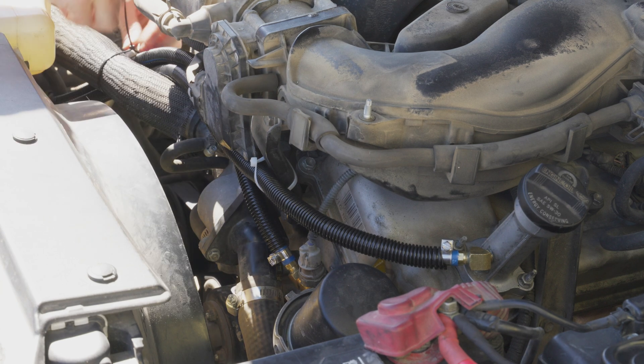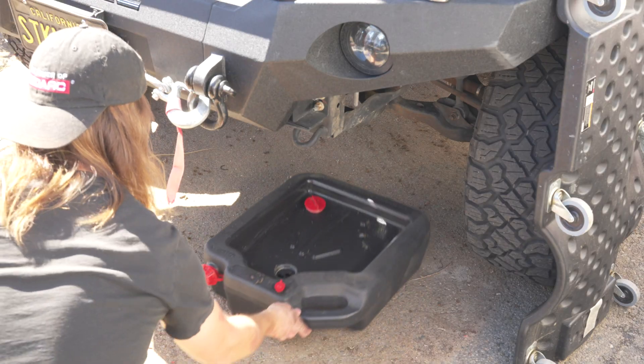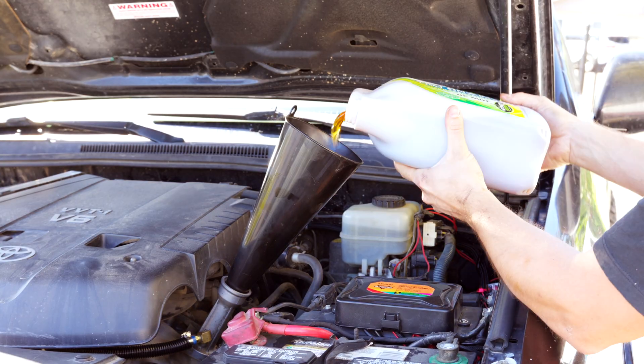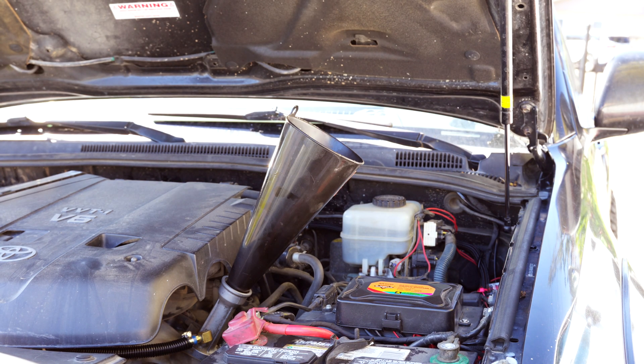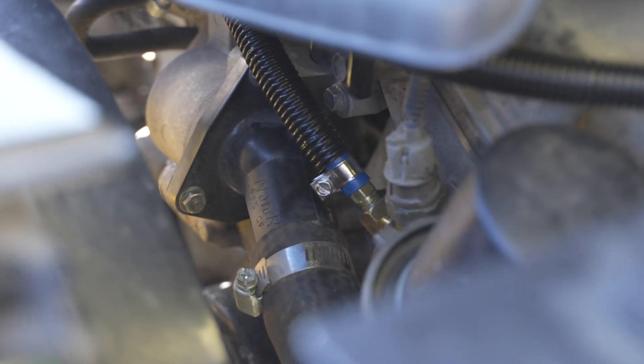Now you can drain your oil and fill the system with high-quality full PAO synthetic oil from Hot Shots Secret. Be sure to run the engine and check the oil level again, as you'll need just a little more than usual to fill up and accommodate for the extra hose and filter. Look at the back of the TBN bottle to determine when you need to give it another boost.